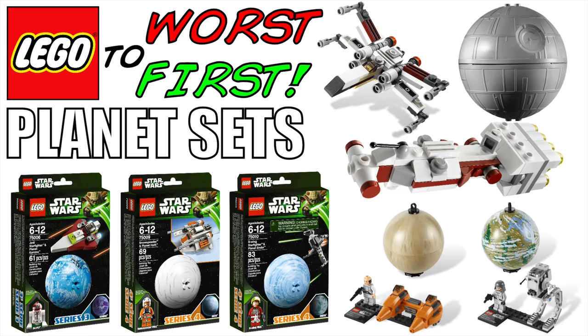In fact the fourth series of planet sets never even made it to shelves in America — that being the B-Wing, the Snowspeeder, and the Tantive IV — and those are some of the best ones honestly and probably would have sold really well in the United States, being that they were all from the original trilogy. That being said, they were available in Europe so you can find them on eBay, but they are quite a bit more expensive than the other ones. Those are the only three of the 12 total planet sets produced that I do not own, so without further ado let's go ahead and start with the worst Lego Star Wars planet set.